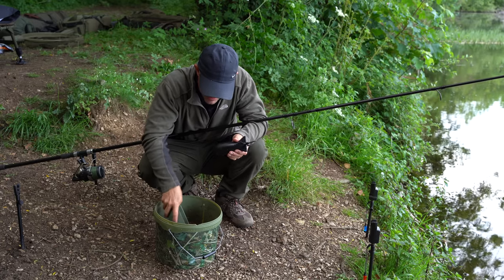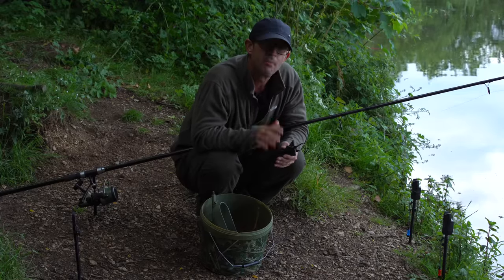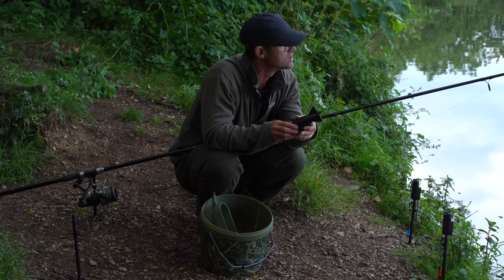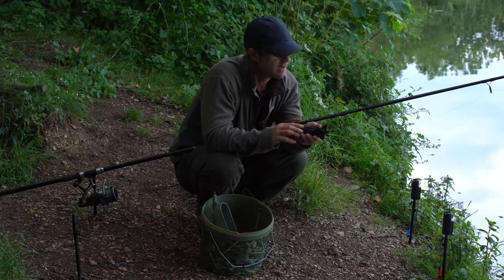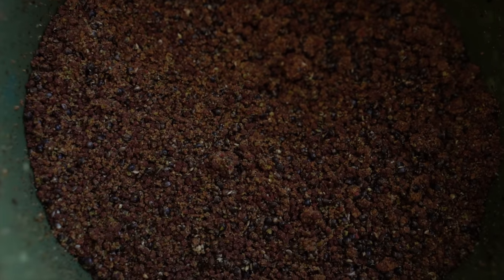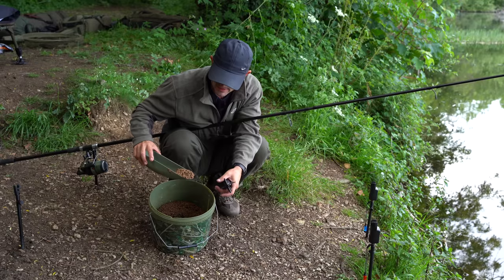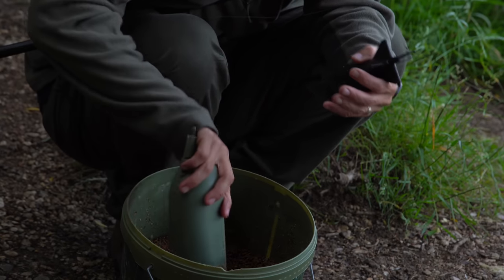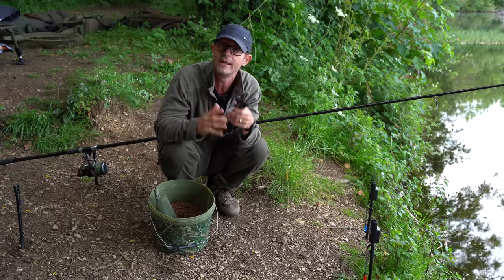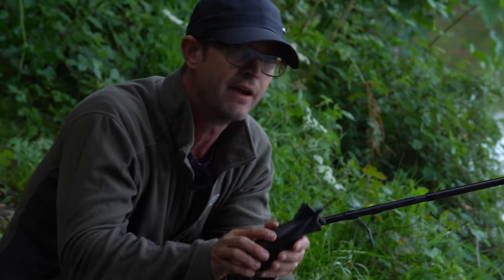I'm going to spod out some of the mix — just a couple of spods over each rod initially. It's a small, fairly shallow spot, so I don't want to make too much commotion. The mix is krill groundbait, two-millimetre krill pellets, hemp, and crushed hemp. Importantly, there are no large food items. I think tench are very much a grazing fish — I wouldn't want any large boilies or large pellets. Small food items, little and often, very accurately placed.